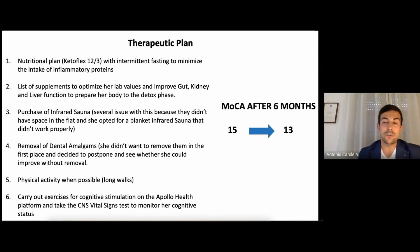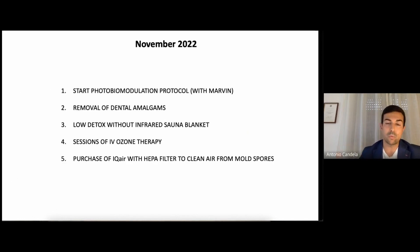After six months of treatment, when I repeated the Montreal Cognitive Assessment, she went from 15 to 13 — she kept declining. At this point, the husband started to worry and her level of anxiety went up a little. I decided to start photobiomodulation. I suggested they begin the PBM protocol so that we could have more tools to stop the decline and maybe try to improve — 13 is already an advanced stage of dementia. We started the PBM biomodulation protocol in collaboration with Marvin, along with removal of the dental amalgams.